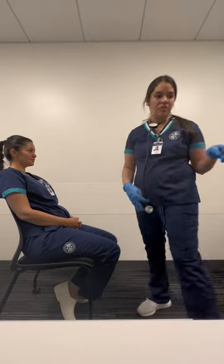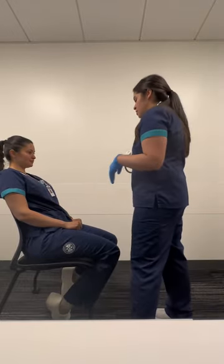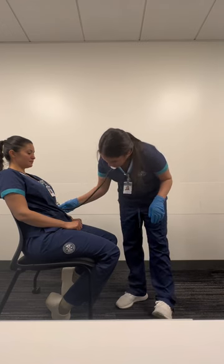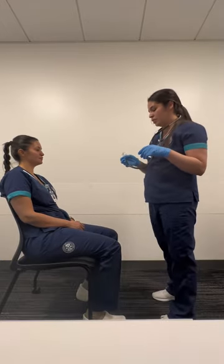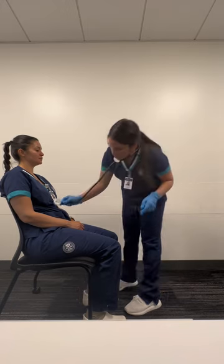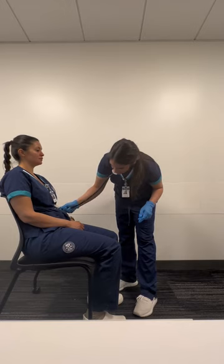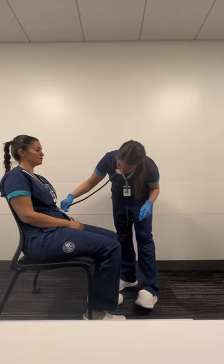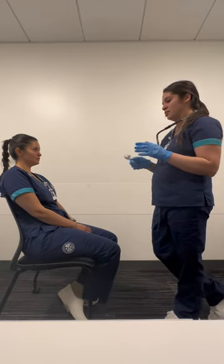So now I'll go ahead and auscultate all four quadrants and then do the arteries. Starting with the right lower, right upper, left upper, left lower — active bowel sounds were present. Now the arteries using the bell of my stethoscope: aorta, right renal, left renal, left iliac, right iliac, right femoral, and left femoral — they were all normal and no bruits were heard.